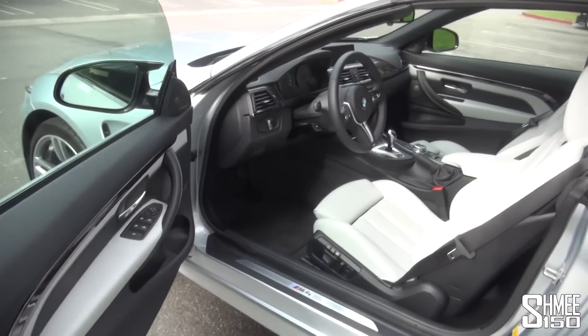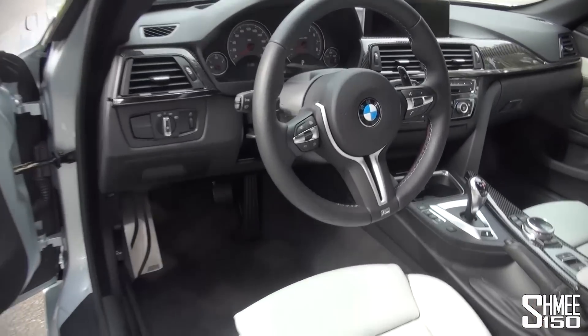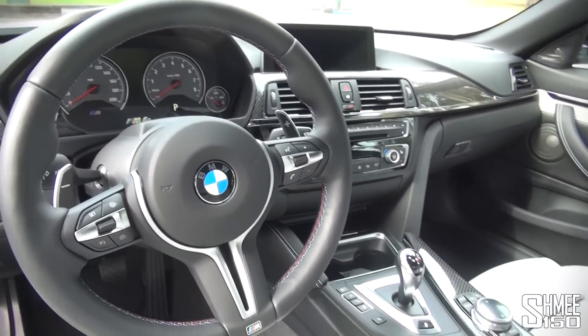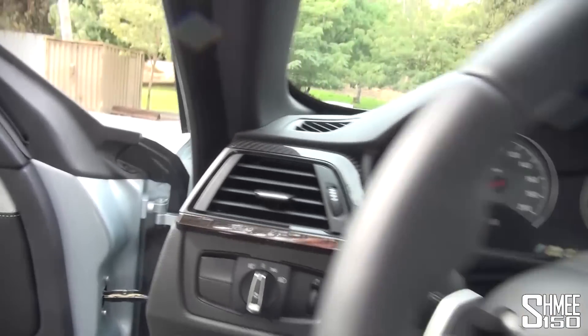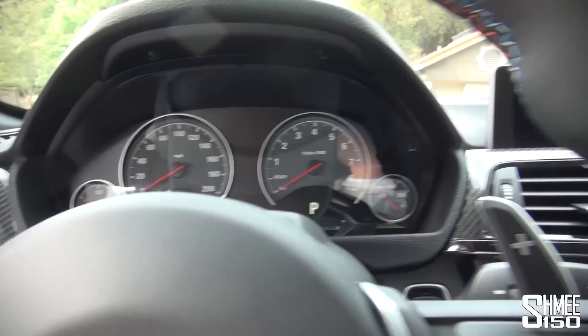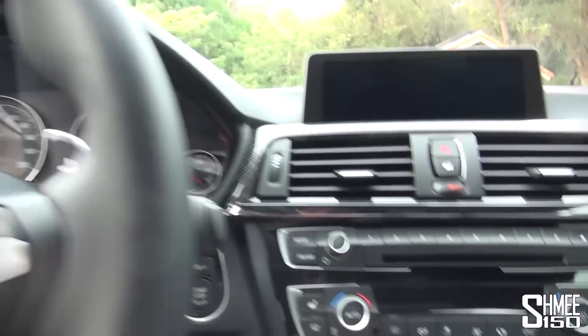It's a keyless system, so you touch the handle and it unlocks. You'll notice all the new displays and dials — I'll do a full piece talking about the interior setup, drive options and the like, so make sure you check that out.